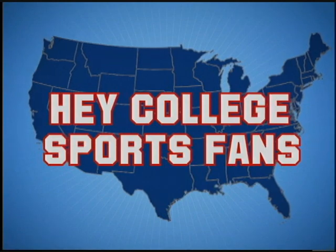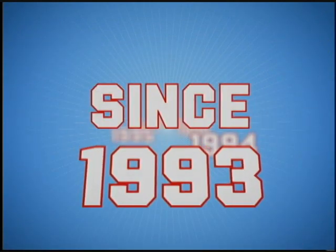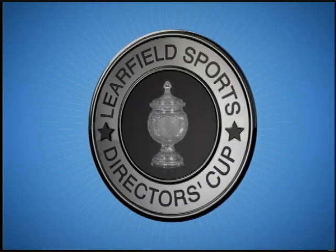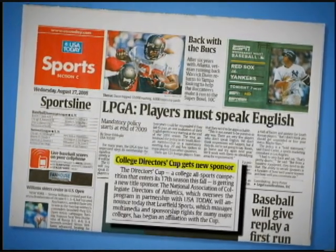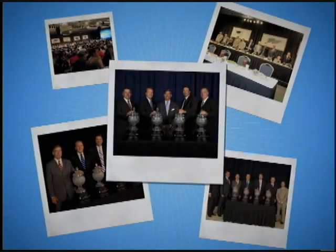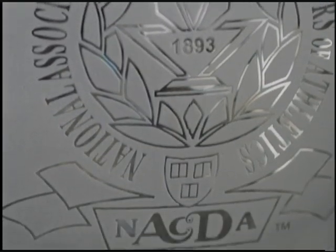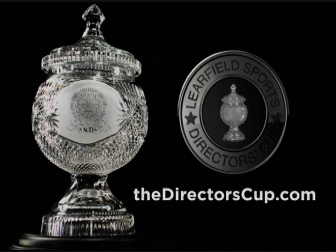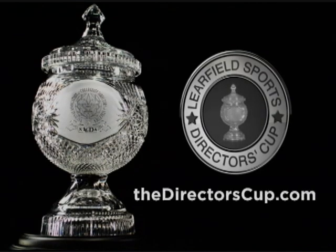Hey, college sports fans. Since 1993, the crowning achievement in college athletics has been the Learfield Sports Directors' Cup. Learfield Sports is teamed with college athletic directors and USA Today to honor the very best athletic programs in the country across all divisions. Year after year, student athletes, their coaches, and leaders compete for the Learfield Sports Directors' Cup by pursuing excellence. Follow your school's ranking all season long at thedirectorscup.com.